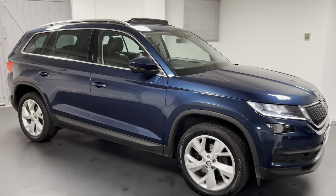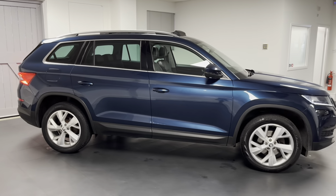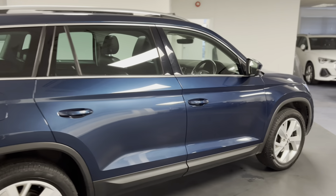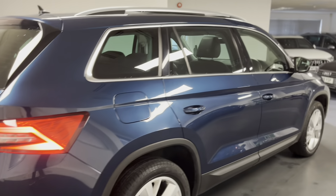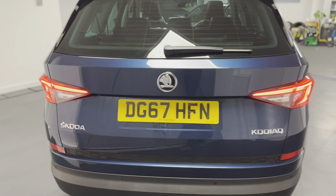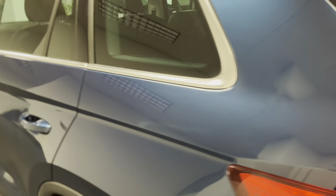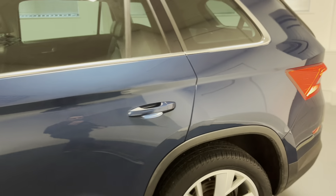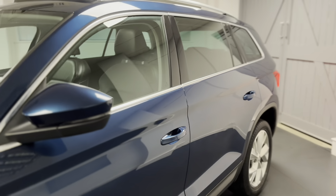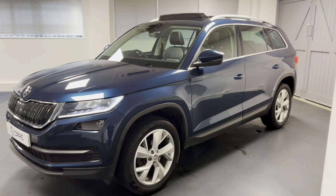Hello and welcome to another Quattro Tech Cars video. Today we have this 67 Reg Skoda Kodiaq Edition, the highest specification you can get as standard, and these things come with everything you could possibly need. It's powered by the 1.4 TSI petrol engine which you'd think would be a bit small for this car, however they actually work really well with 150 PS — plenty of go. It's driven by the DSG automatic gearbox and looks very good in metallic petrol blue.